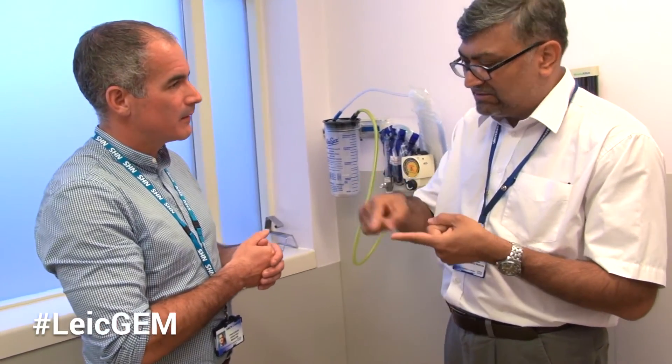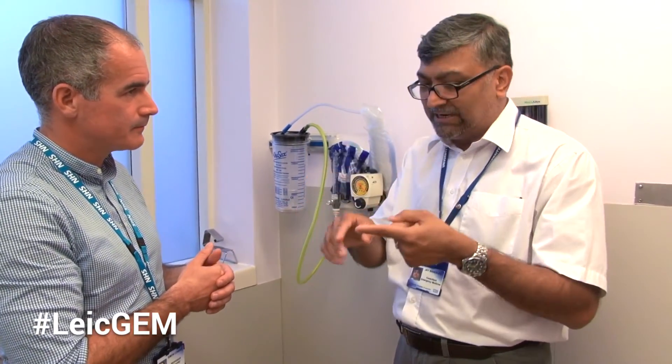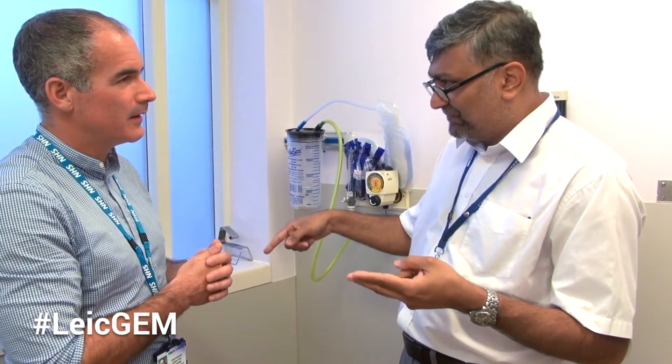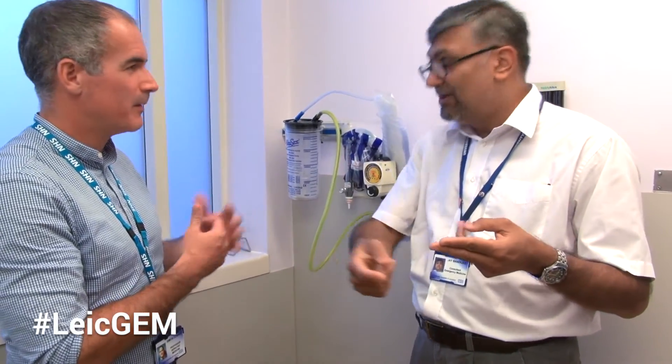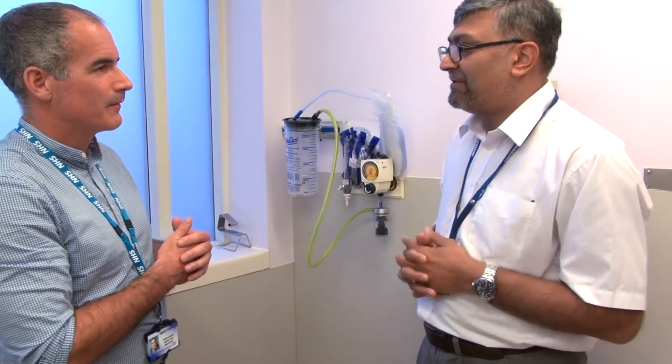So refer her to the falls clinic and see if they can pick her up. Essentially what you're telling me is to make sure she hasn't got any injuries due to the fall, then identify the causes of what could have caused the fall, do a better assessment, and consider the safety of her home environment.